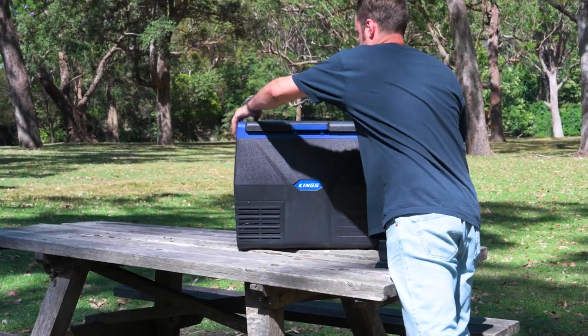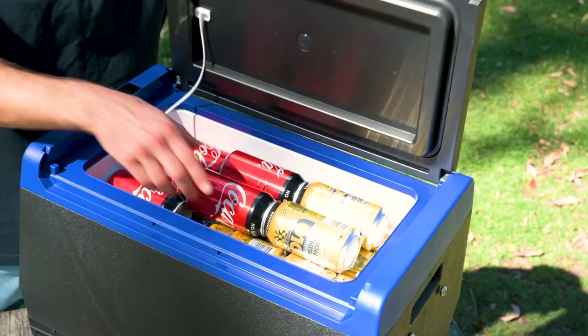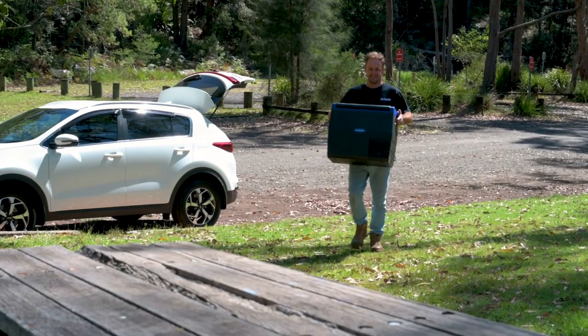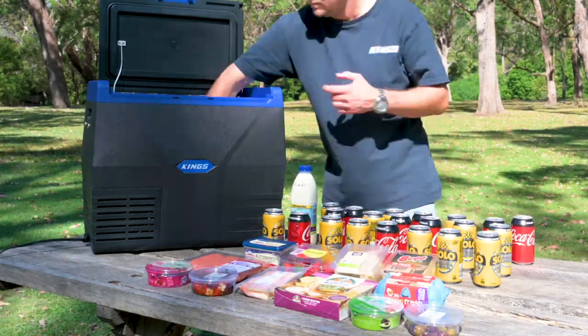The Adventure Kings 35 litre fridge freezer is the perfect combination of compact size with plenty of room inside for your food and drinks. It's the perfect choice for your next overnight trip or weekend away, and it's ideal to keep the whole family's snacks and drinks chilled for a road trip.